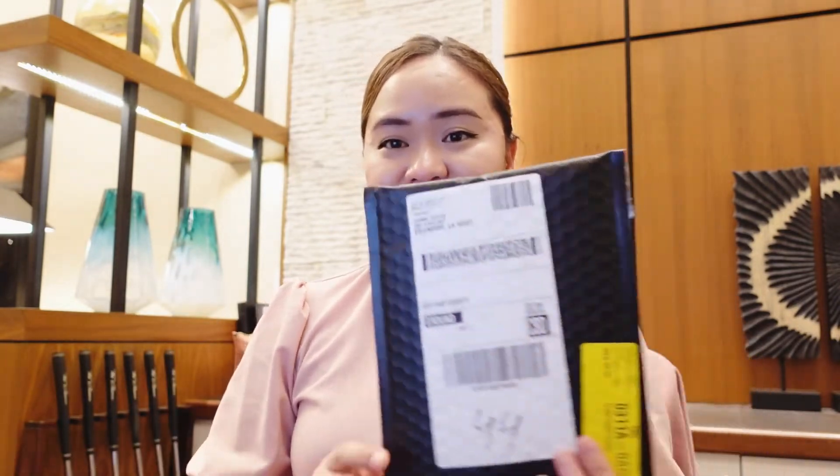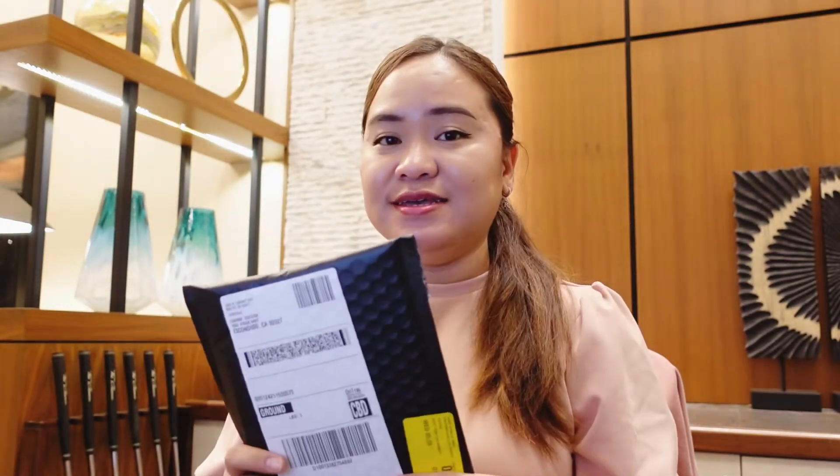Hey guys, welcome back to my YouTube channel! It's Meizel, and today is a very special day because it's my birthday! As you can see at the bottom of this screen, we're going to unbox this package from MAC — this is MAC's birthday gift to me.